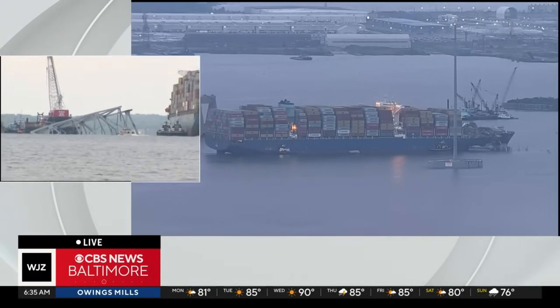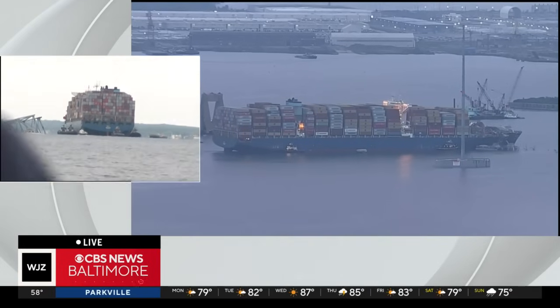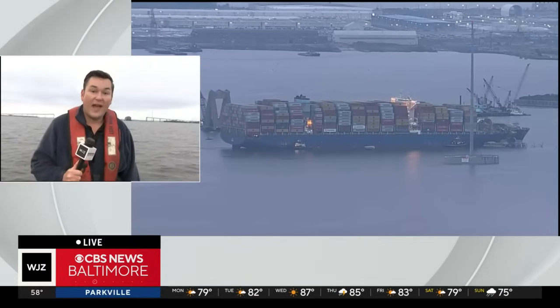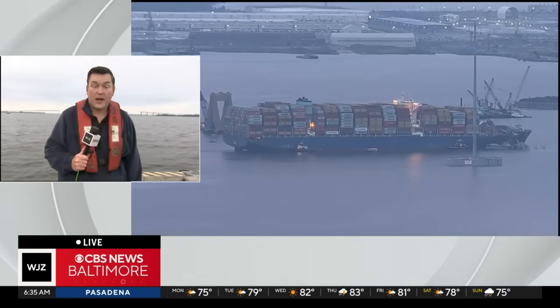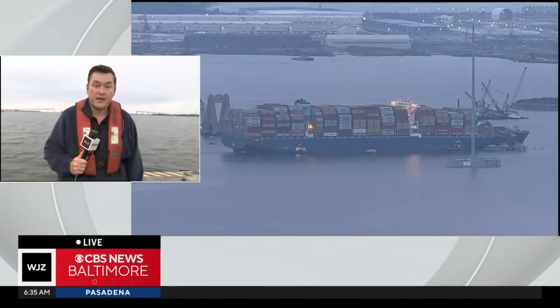And once the Dali is moved over to Seagirt, they're going to, we understand, allow some crew members to leave. Those crew members have been on board this entire time. The NTSB is also going to continue to have access to the ship so that they can continue their investigation into any possible electrical problems or other malfunctions that caused this tragedy some eight weeks ago.